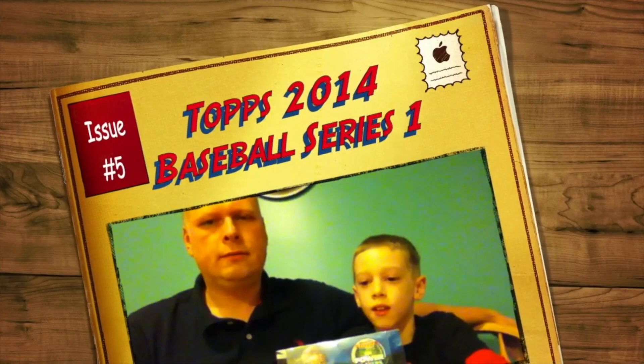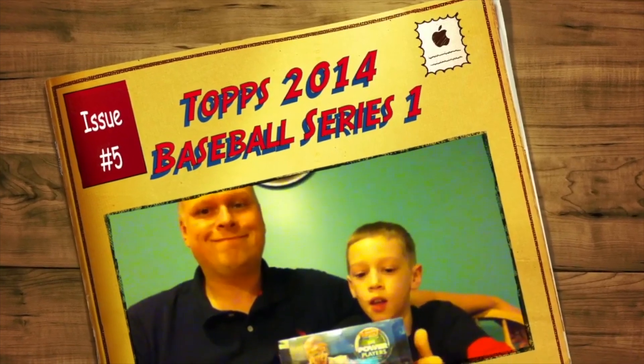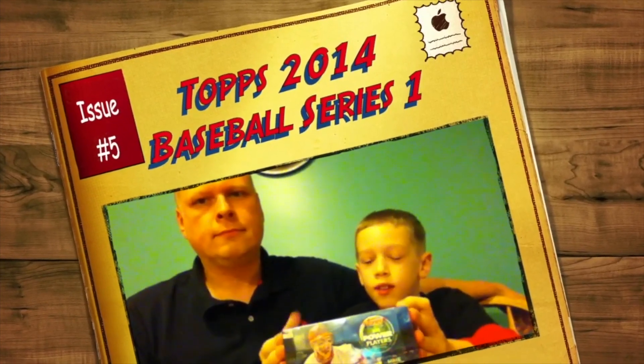This is Lucas and my dad, and today we are going to do another box break, which is the newest set — the Topps Series 1 Baseball 2014.